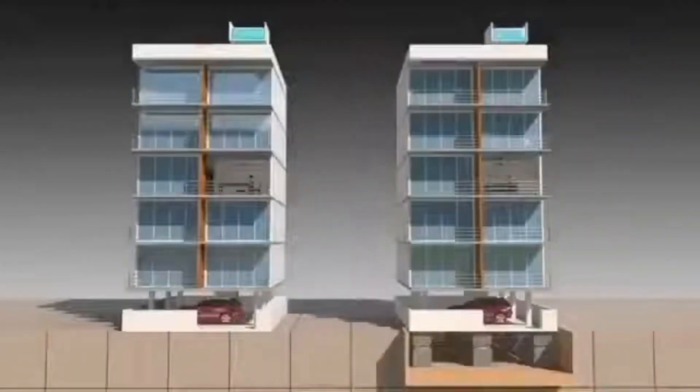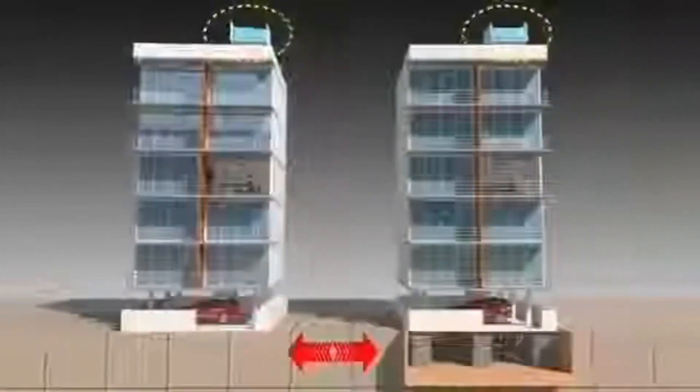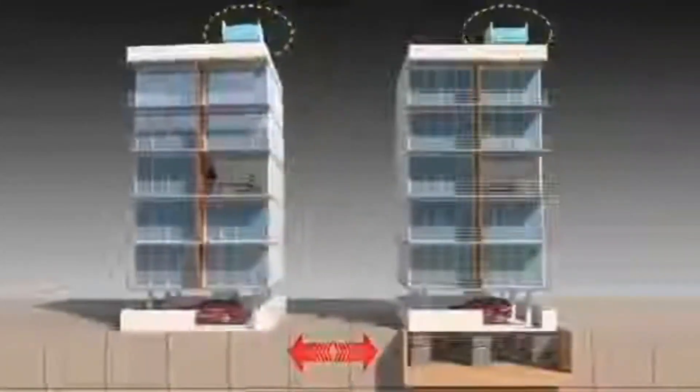They tested it against a really strong earthquake, like a magnitude 11 on the Richter scale, and the building stayed strong through the whole test. They're doing similar tests for earthquake-resistant buildings in Japan and Peru, finding ways to keep buildings safe during earthquakes in different parts of the world.